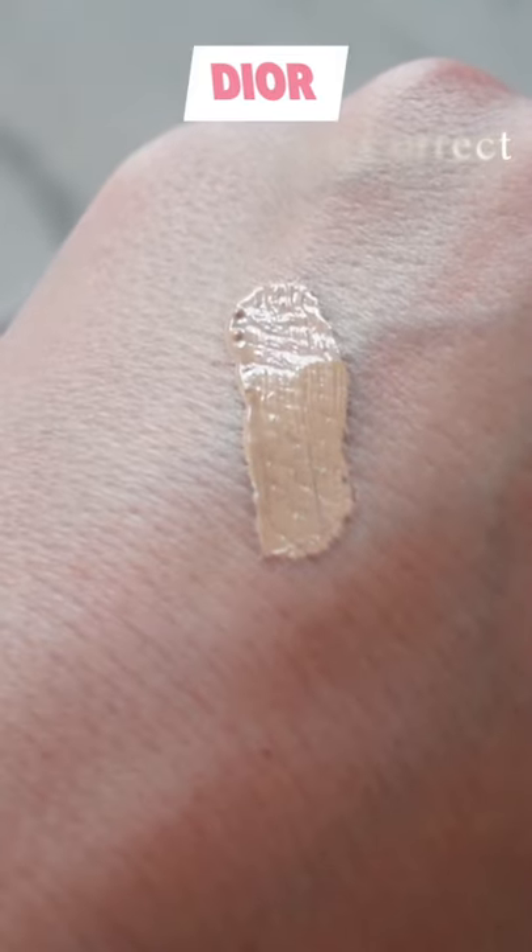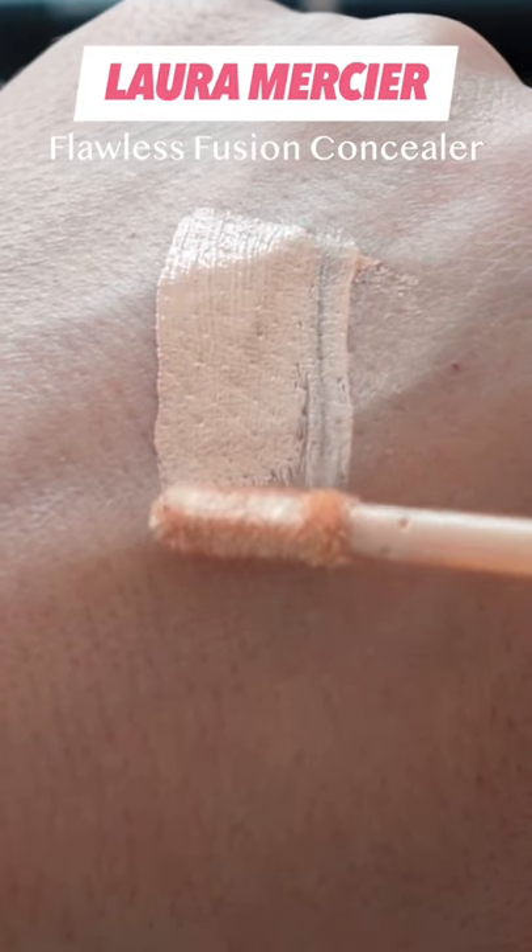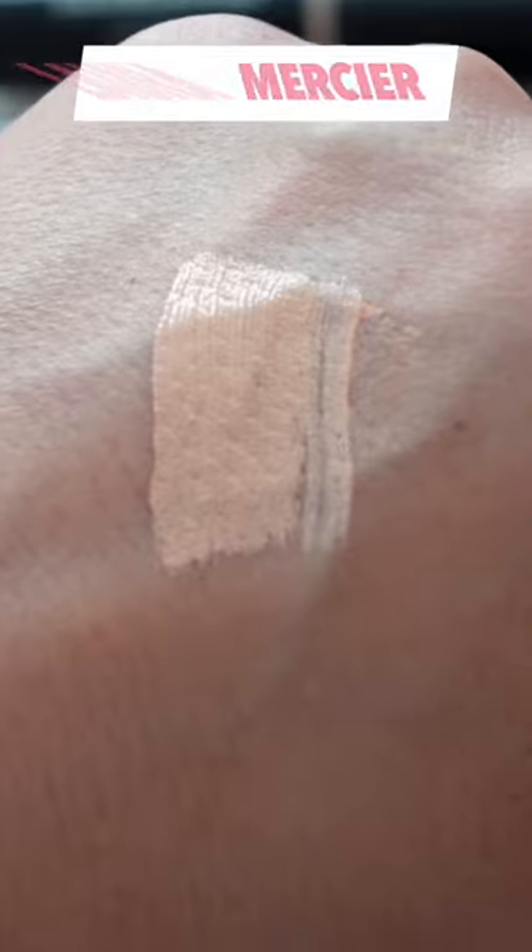The Dior concealer gives medium to medium-full coverage and is great for both the face and the under eyes. Laura Mercier's skin fusion technology diffuses imperfections and hydrates, plus it's sweat and water resistant for a second-skin look and feel.